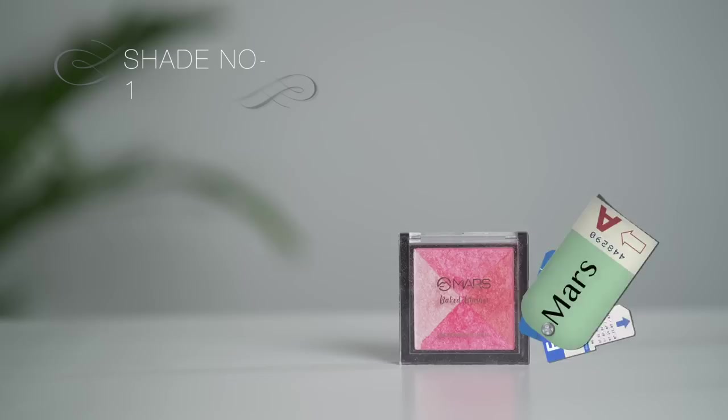For blush and highlighter, I started using a single product that does both. You've seen it before but I've fallen in love with it because it gives a beautiful result. Two products in one product — very reasonably priced. It gives a very natural glow. I will also take it on the nose.